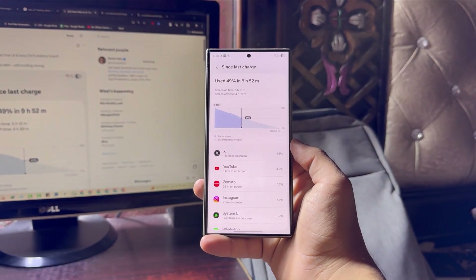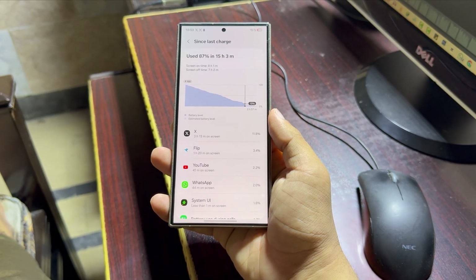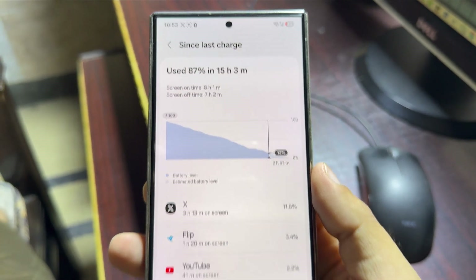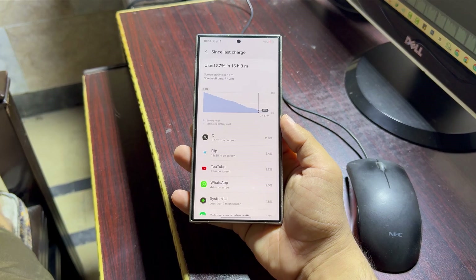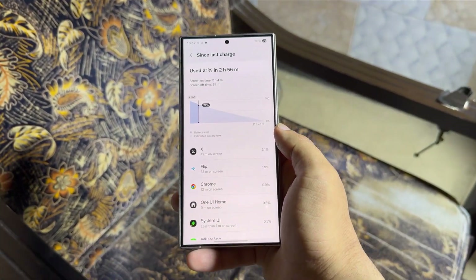So far, the battery drain issue seems to be getting resolved, but only in One UI 8. For now, users on One UI 7 are still struggling. I've already shared several methods to help fix the battery drain on One UI 7, and while a few people have seen improvements, for the majority, unfortunately, those fixes haven't worked.